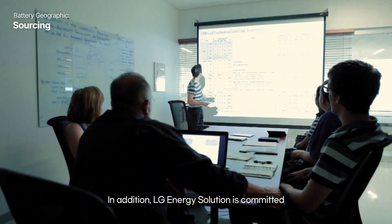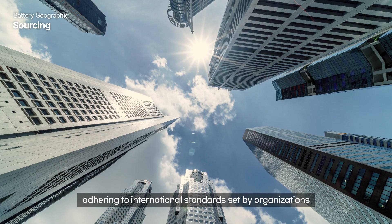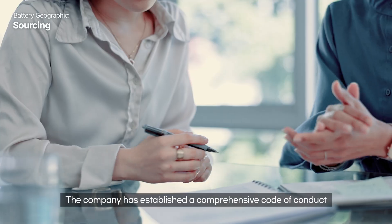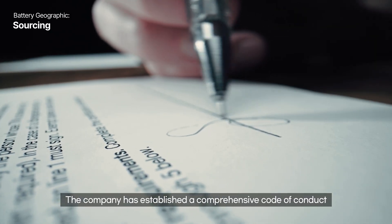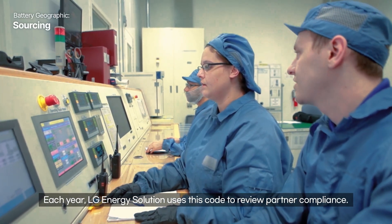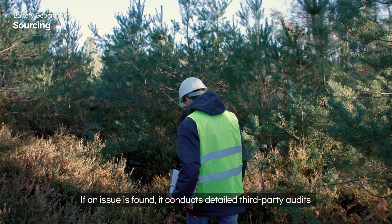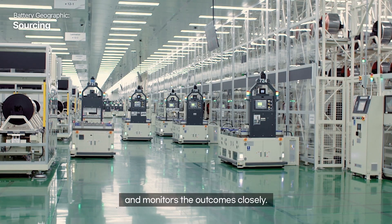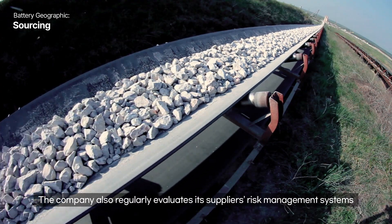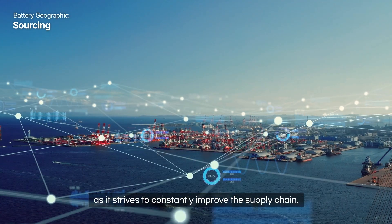In addition, LG Energy Solution is committed to responsible supply chain management, adhering to international standards set by organizations like the OECD, UN, and ILO. The company has established a comprehensive code of conduct that focuses on ethics and environmental sustainability for its partners. Each year, LG Energy Solution uses this code to review partner compliance. If an issue is found, it conducts detailed third-party audits and monitors the outcomes closely. The company also regularly evaluates its suppliers' risk management systems for essential materials like cathodes and anodes, as it strives to constantly improve the supply chain.